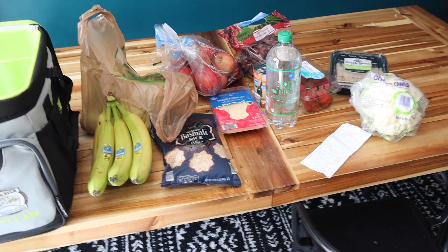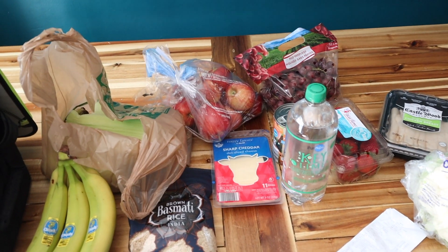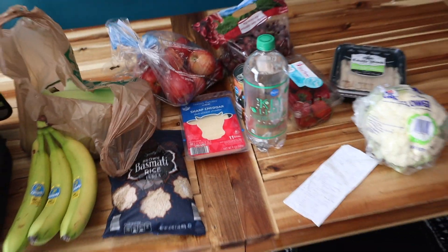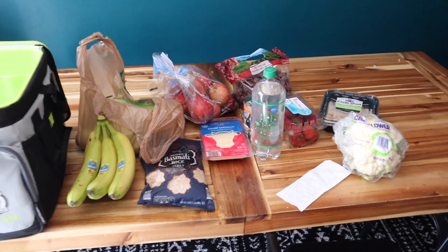I ended up spending $20.40 at Aldi and $1.00 at Harris Teeter, so this is what $21 worth of healthy food gets you. Don't forget these extra drinks — but yeah, that is it for this video. I hope you guys enjoyed it and I will see you in the next one. Bye!